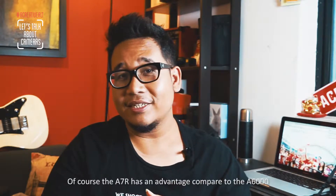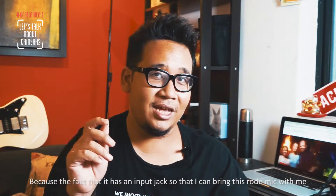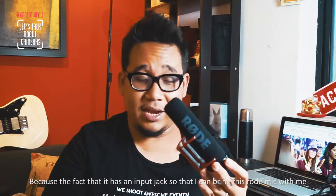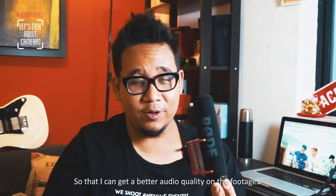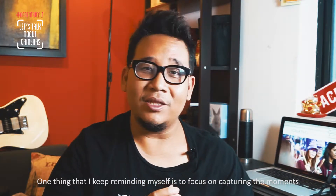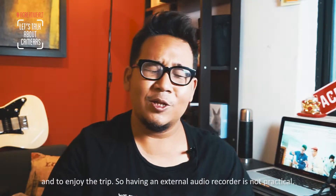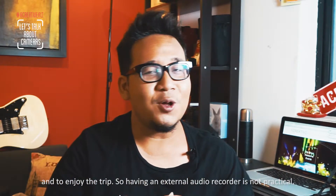The next point of consideration is vlogging. The A7R has an advantage over the A6000 because it has an audio input jack, meaning I can simply bring a rode mic and get better, cleaner audio from the footage. However, one thing I keep reminding myself is that when going on holiday, the focus should be on capturing moments and enjoying the trip — so having an external recorder would complicate things and isn't practical.